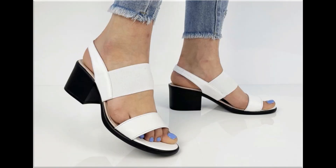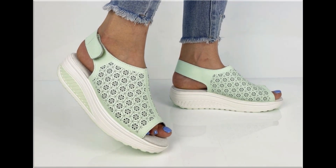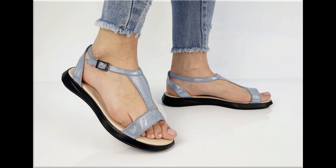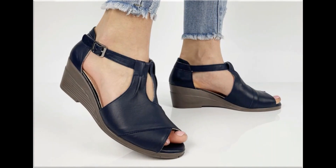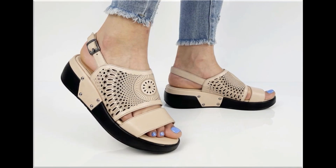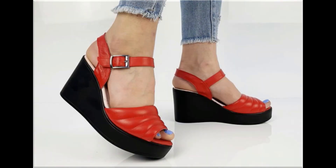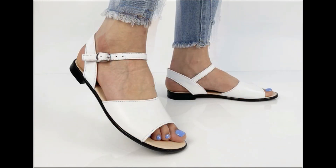If you are new to my channel, please don't forget to subscribe and hit the bell icon for notifications of such beautiful updated collections of different footwear. Slip-on designs are also introduced as part of this pretty collection, along with zipper styles, and all these designs are available online easily.